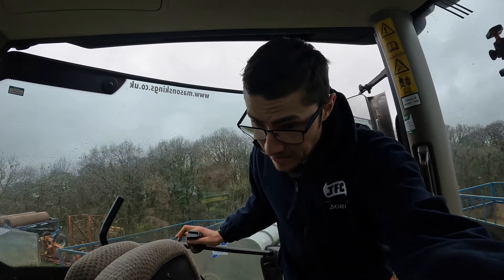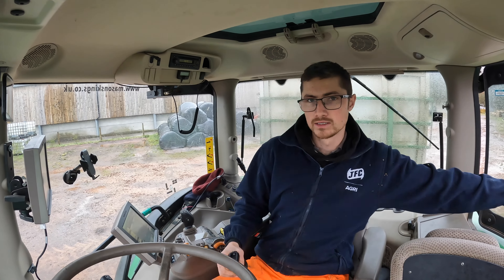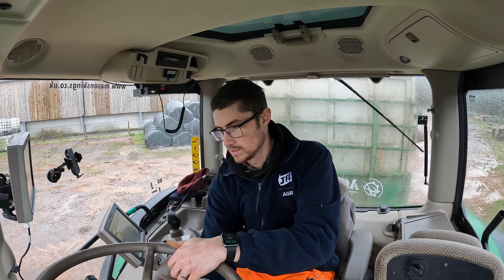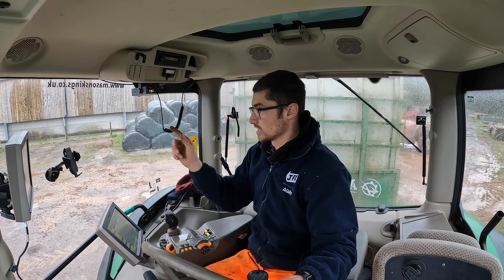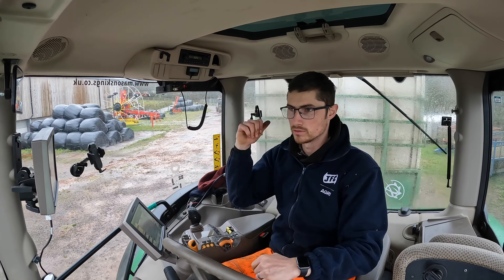That job is done and it's on the trailer ready for the morning. We've got some cattle going first thing, so I'm just going to take it up to the workshop and check the tyre pressures are all alright because we haven't had it out in a while. Then we've got some feeding to do this afternoon. John's taking cattle at six o'clock tomorrow morning — you don't want to be messing around doing that in the dark.